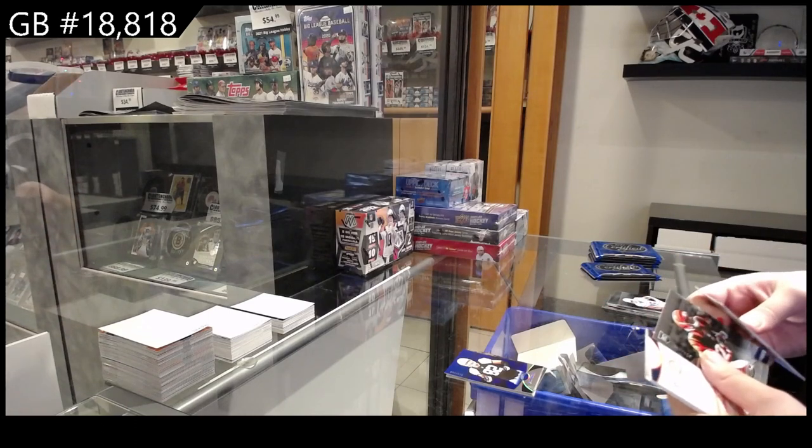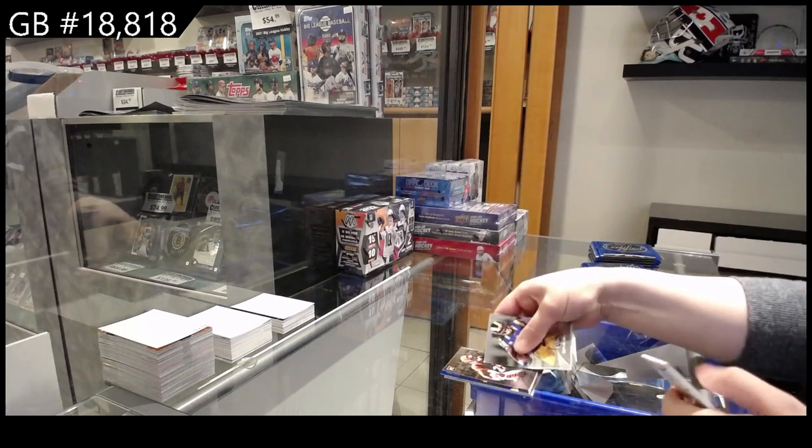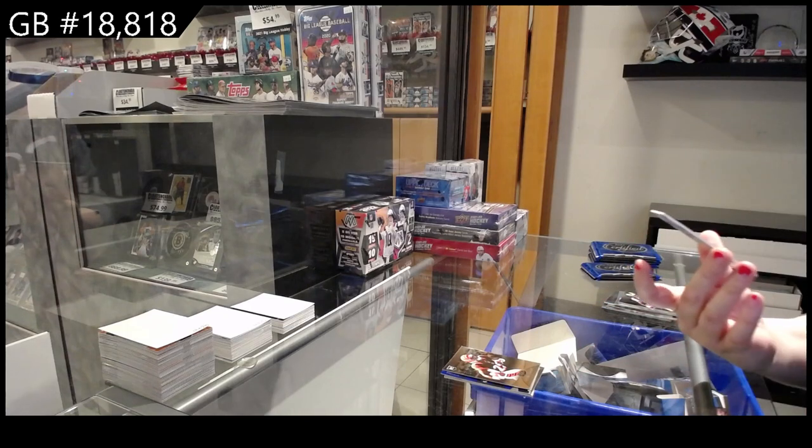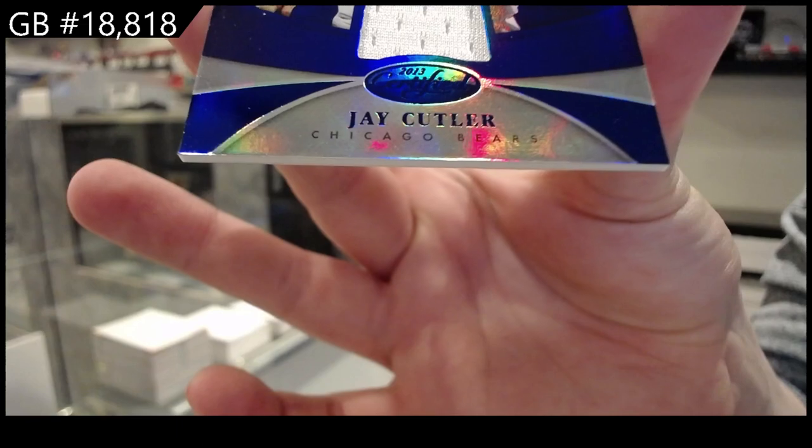Rookie numbered to 9-89 of Giovanni Bernard for Cincinnati. And we have a blue patch numbered to 99 — Jay Cutler for Da Bears.